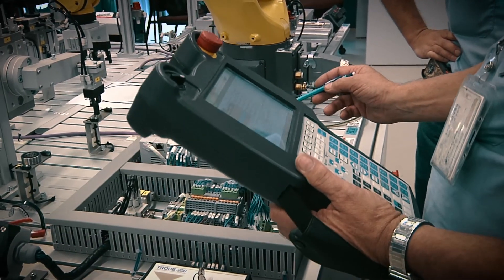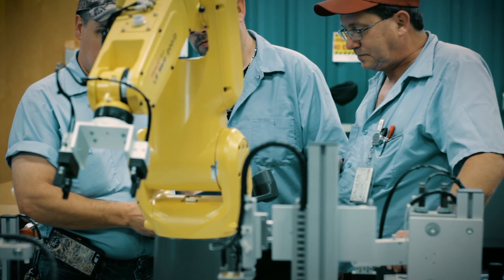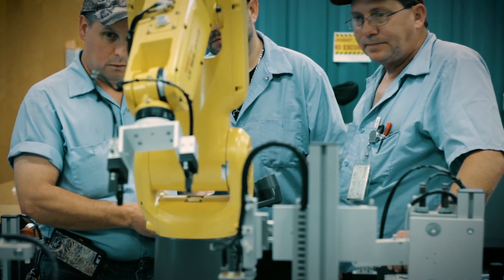The technicians that we train in this program are the ones that are going to do setups, make sure that everything's tuned so that it's optimized on the manufacturing line. Basically, like industrial automation — kind of like advanced manufacturing would be a good way to describe it.